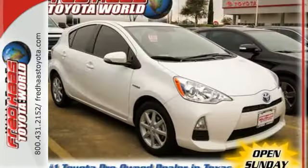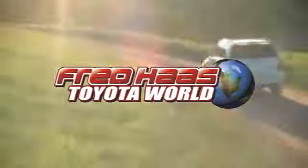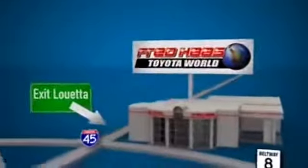Start saving money today! Take a test drive in this Prius C. Fred Haas Toyota World has been a hallmark of our community for more than 40 years. Easy to find on I-45 North at Luetta, just 2 miles north of 1960.